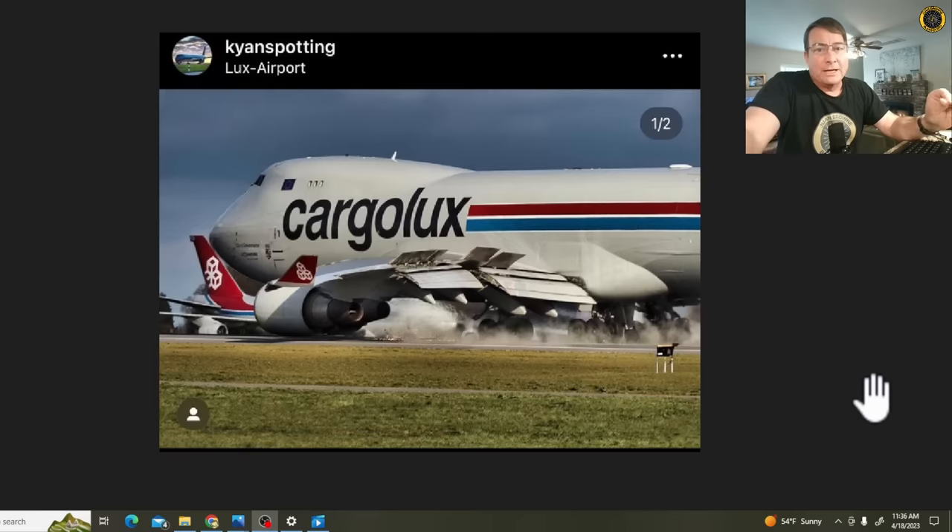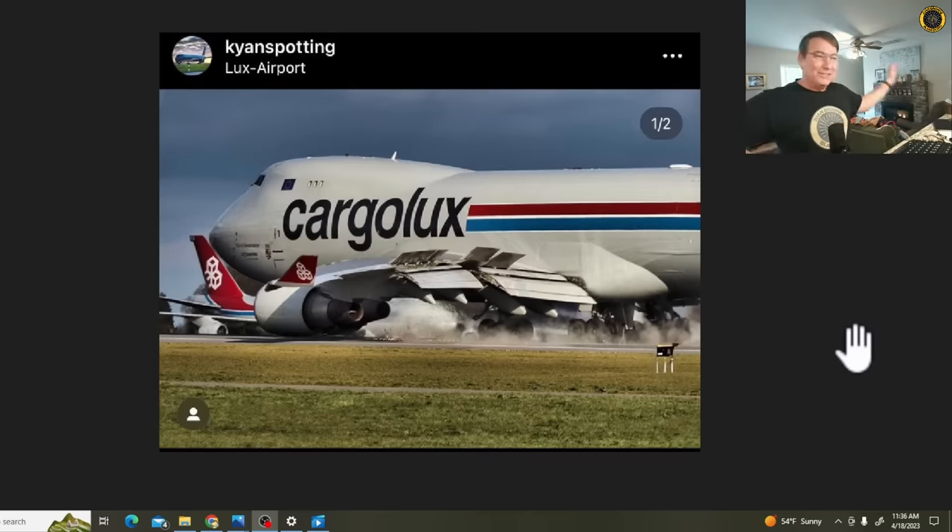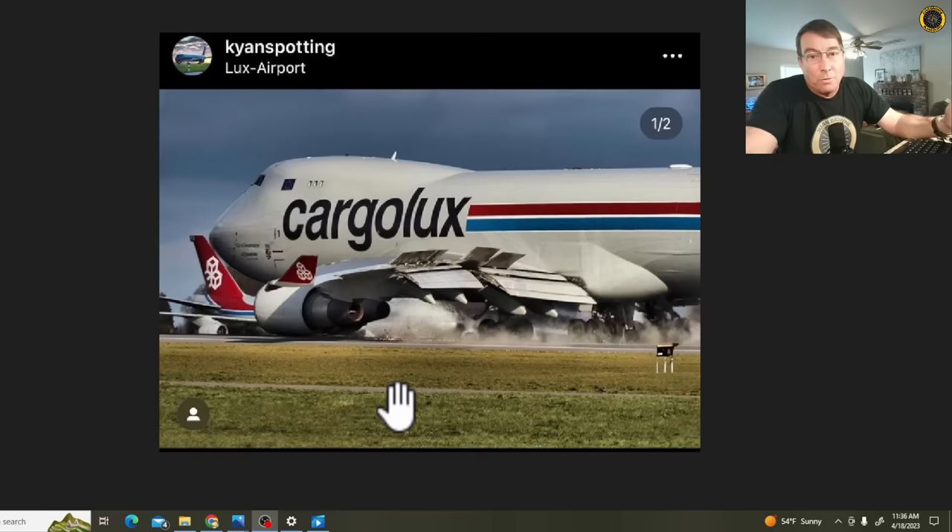We don't know what some of the extenuating circumstances may be surrounding this hard landing. We don't even know what the winds are. Was this a tailwind situation? But look how much bend they've got on the wing at this point — that thing's just smashing into the ground. I thought the number one engine would show more damage, but because of the dihedral of the wing of the 747, the number two engine is the engine that is closer to the ground in one of these kind of hard landing situations.